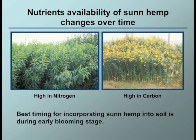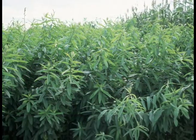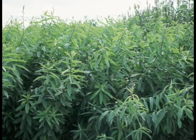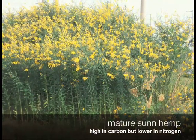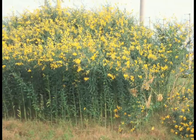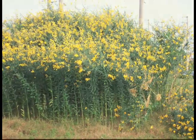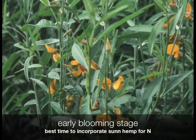On the other hand, nutrient availability of SunHem also changes over time. When SunHem is in its vegetative stage, it contains a high amount of nitrogen with very low carbon to nitrogen ratio, meaning nitrogen is easily available for the plant to uptake. However, when the plant is fully matured, it contains high carbon content with a very high carbon to nitrogen ratio, meaning nitrogen is not readily available for the plants.